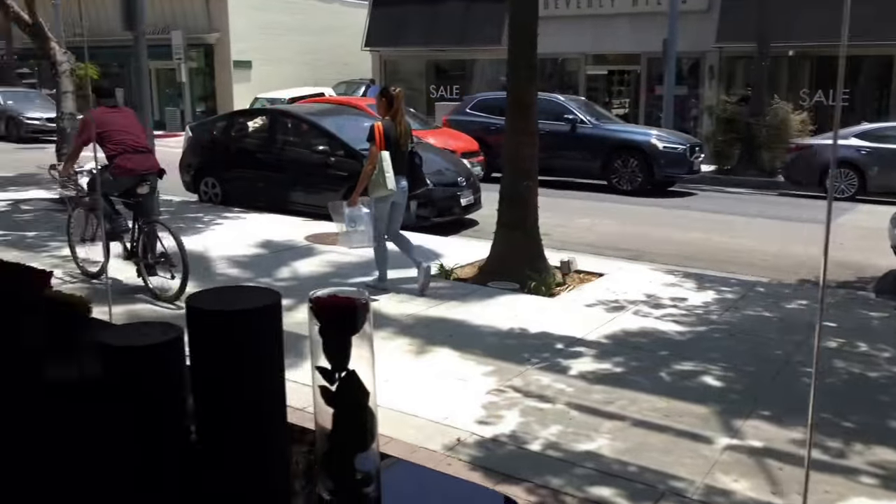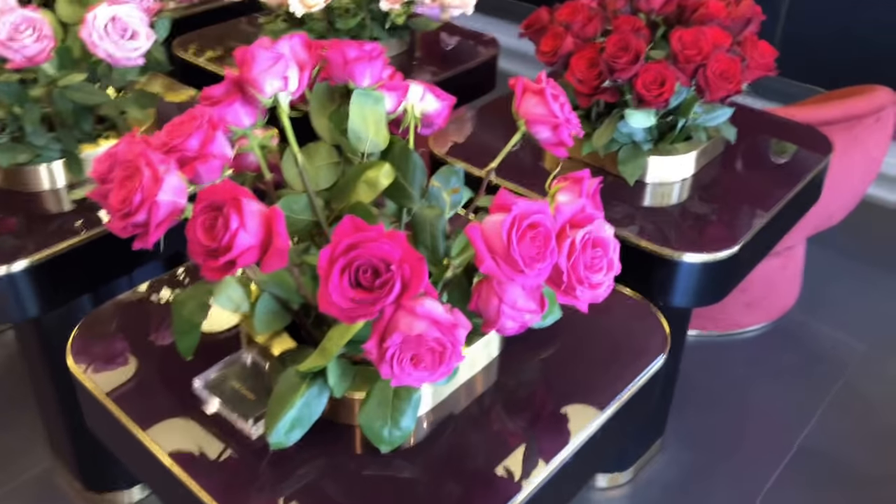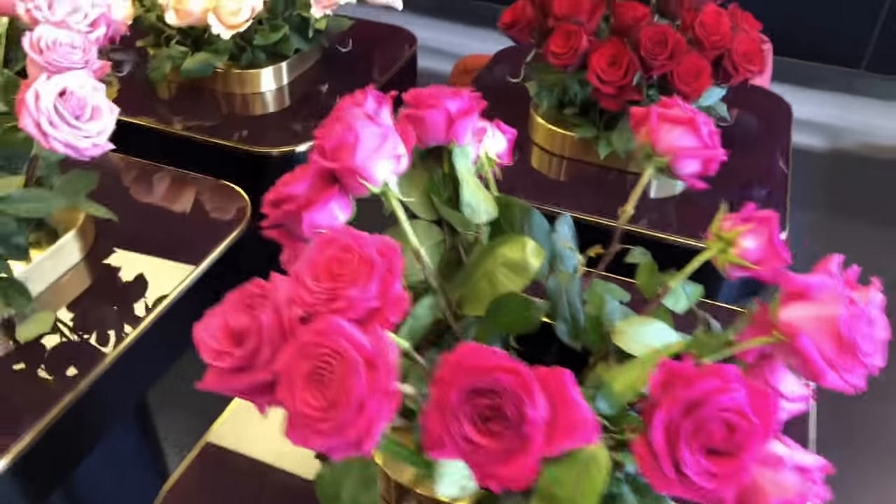Hi everyone, it's Christophe Chu in Beverly Hills and I'm at my favorite rose shop called Only Roses. I've given you tours before and I thought I'd give you another tour today because it's the first day of summer and you have the summer rose colors available. So let me show you around this wonderful store. It's here on Brighton Way in the heart of Beverly Hills, a block from Rodeo Drive, and they have the absolute most beautiful roses you'll ever find.